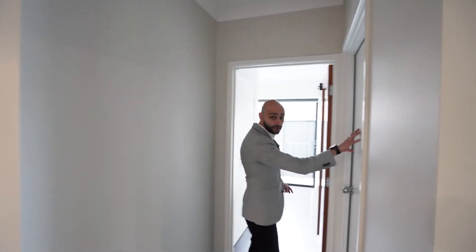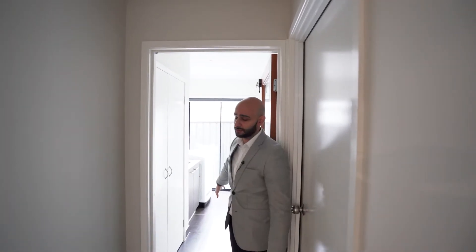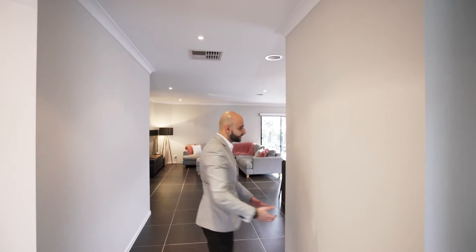On my left-hand side here, we've got internal access to the double garage, and we've got the laundry area as well, both of which are quite significant in size.